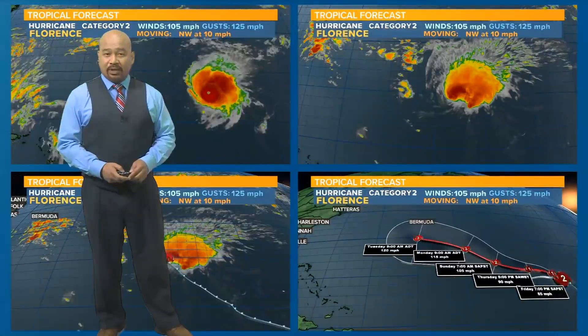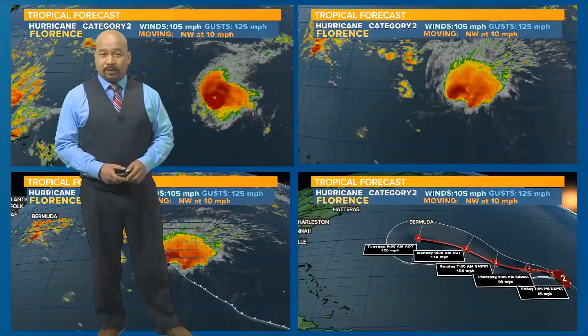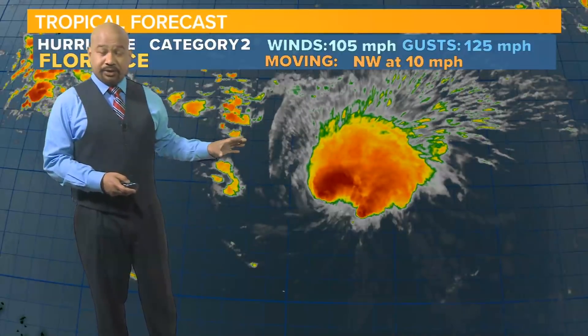I'm News 19 meteorologist Efron Afonte with your 11 a.m. Thursday tropical update. The National Hurricane Center just updated shortly before 11 o'clock with the latest information on Hurricane Florence.